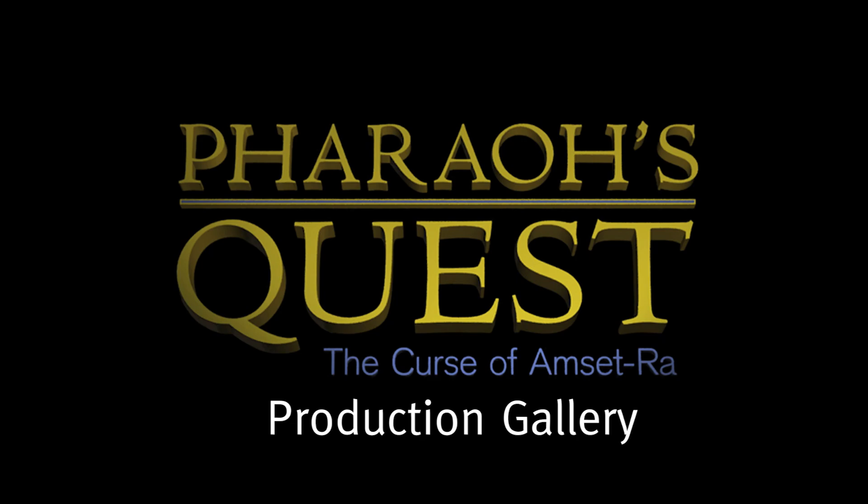Hello, everyone! My name is Andrew Bermudez. I was the director of the film Pharaoh's Quest: The Curse of Omset Raw, and today I wanted to take a look behind the scenes at this big film, take a look at all the different sets, share some behind-the-scenes anecdotes, and take a look at some of the practical effects and how they were done.